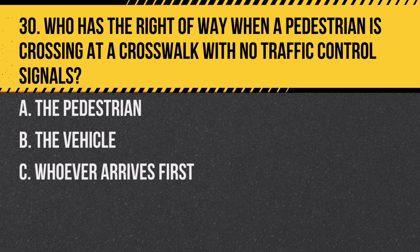Question 30. Who has the right of way when a pedestrian is crossing at a crosswalk with no traffic control signals? a. The pedestrian. b. The vehicle. c. Whoever arrives first. Answer: a. The pedestrian. Pedestrians have the right of way at crosswalks without traffic signals.